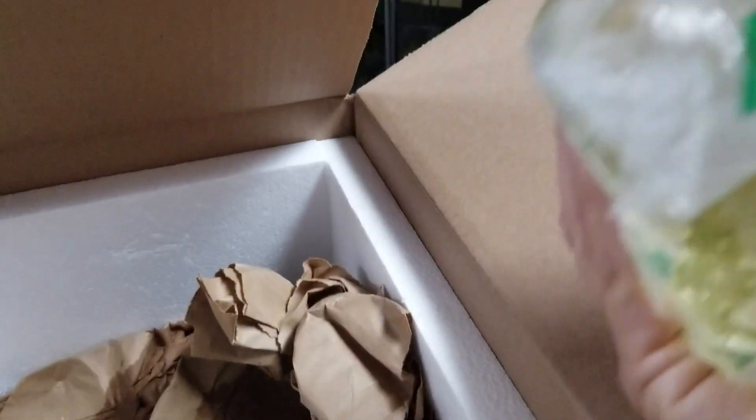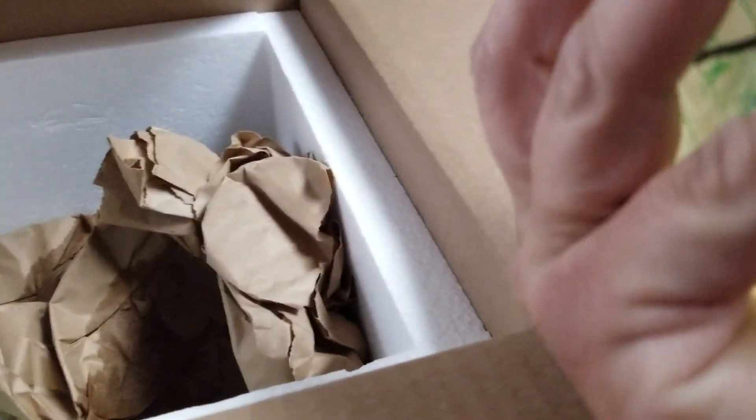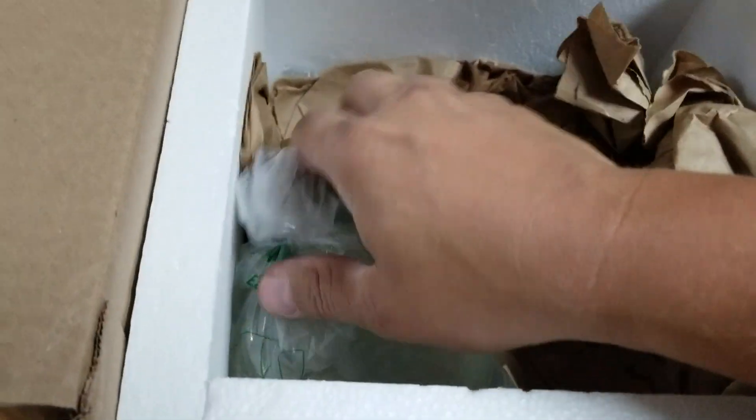And some little guys in here. These are the Starry Night reed frogs. Can't really get any in real good focus, but you can see them swimming around in there. So we'll set these guys up into little individual cups. Probably morph some out.